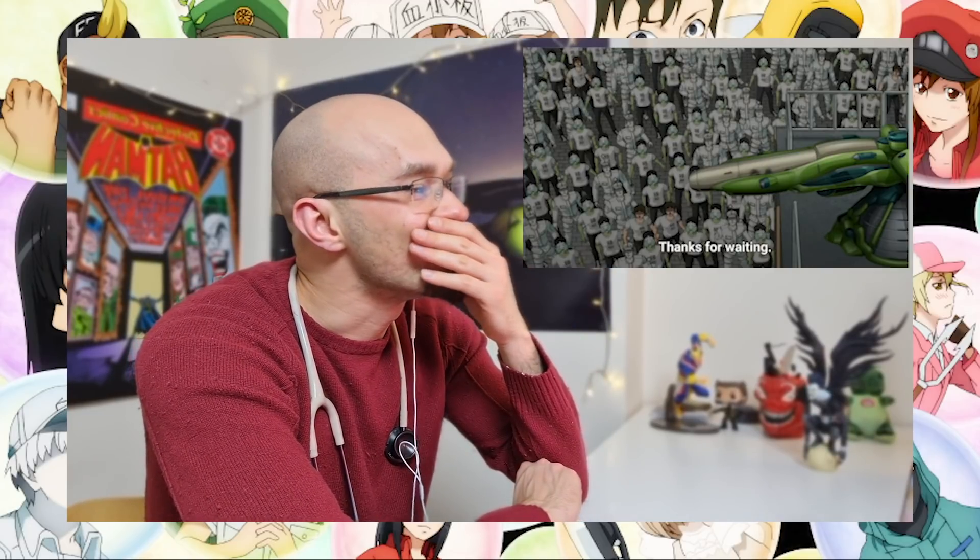Better late than never — I like how they're coming out like badasses with the big guns, literally. Look at that gun. They're here now so let's see what they do.